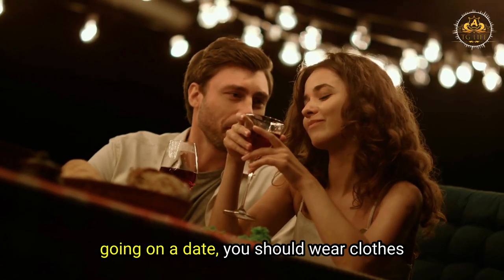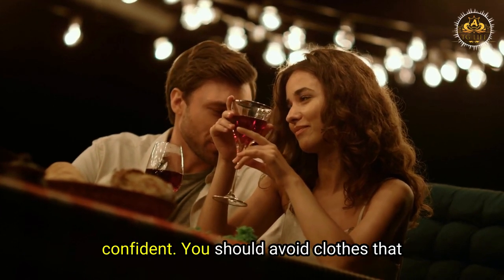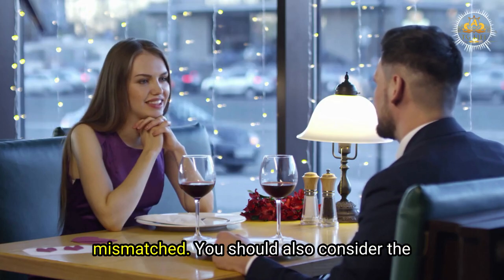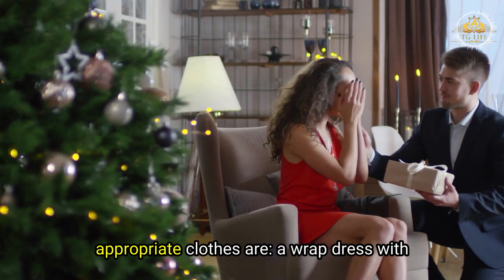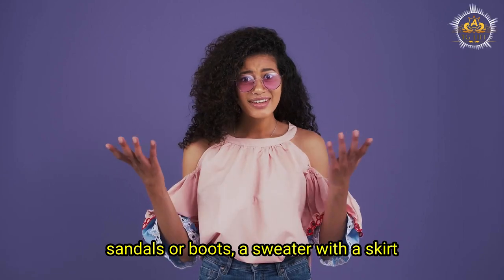For a date: you should wear clothes that are romantic, comfortable, and confident. Avoid clothes that are too boring, too revealing, or too mismatched, and consider the type, location, and time of the date. Some examples of date-appropriate clothes are a wrap dress with sandals or boots, a sweater with a skirt or pants, or a blouse with jeans or shorts.